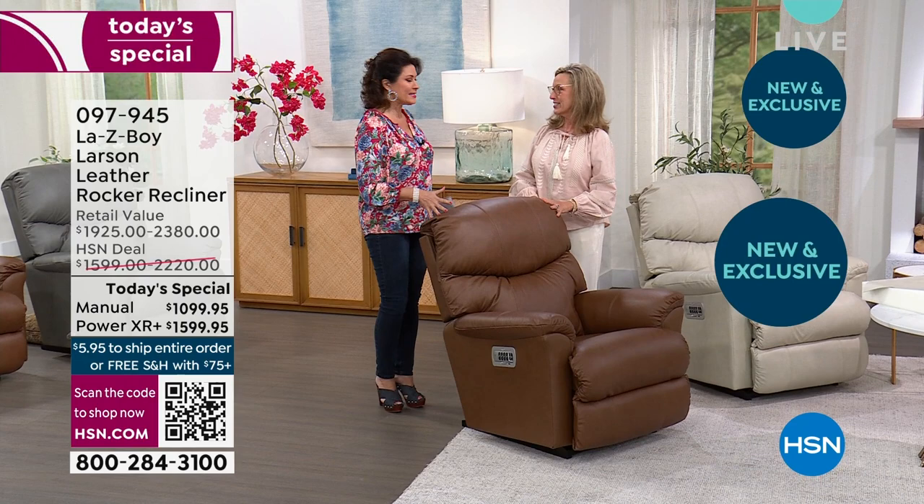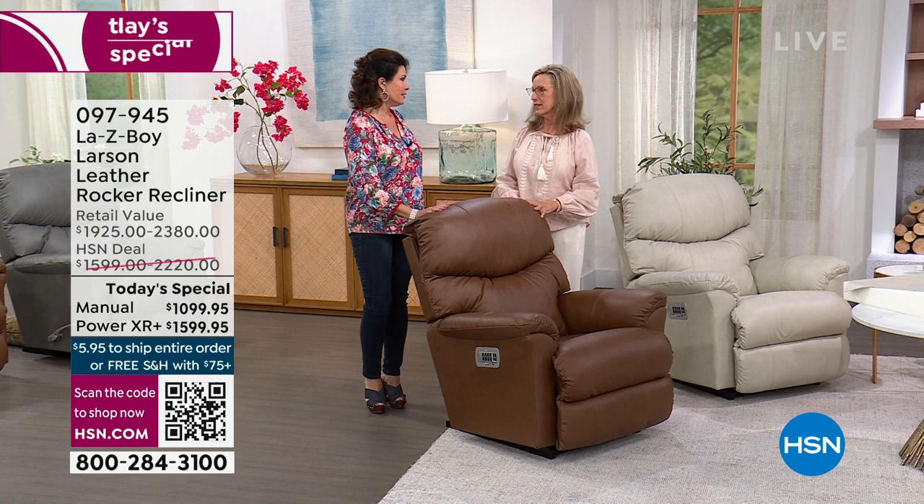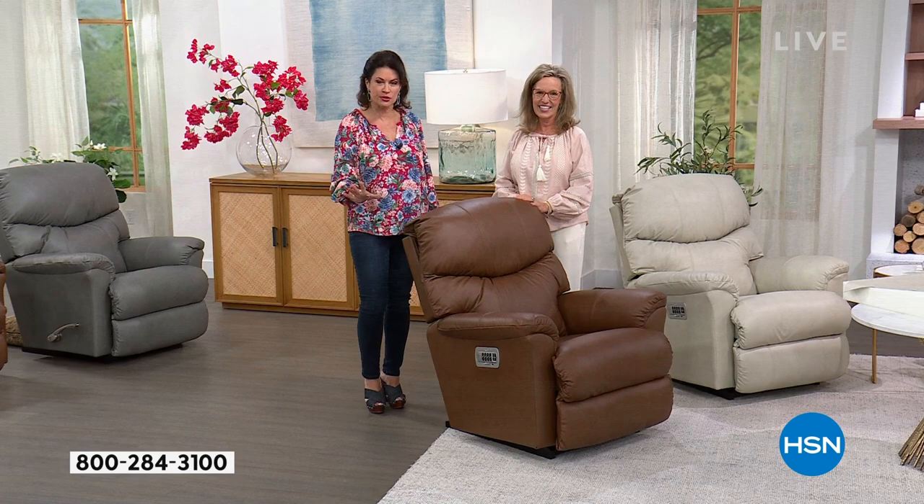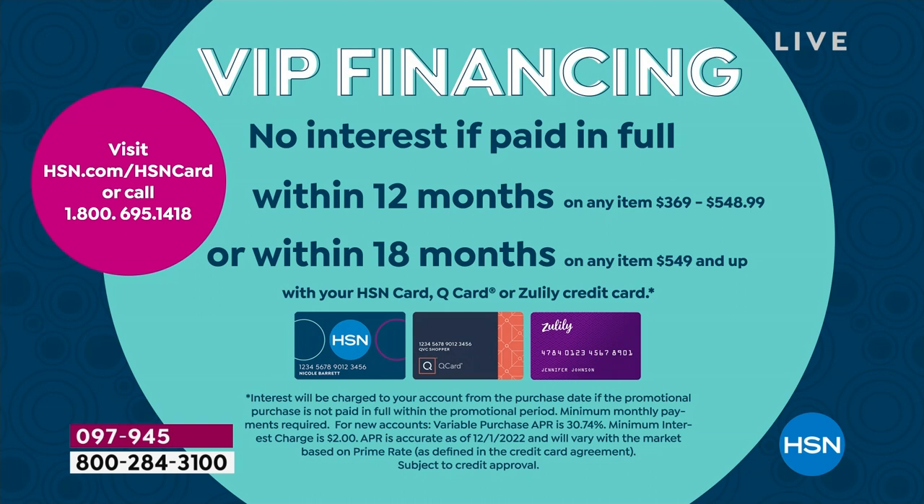If there are two people in the house you'll want one for each — this is not something you'll want to share. The 18-month financing at HSN will make that possible with no interest charged. You'll be paying for it for 18 months but you're going to have this for year after year — potentially decades. Family members pass them down; it's almost a generational purchase.